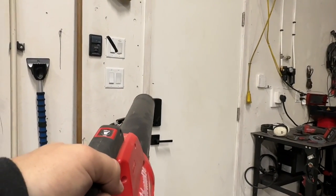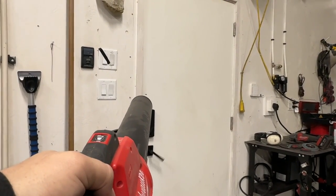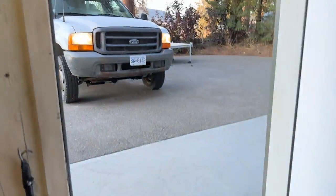It's like 7 a.m. Tom's just rolling up to the shop so we're going to wake him up a little bit as he walks in the door. All right, now we're on our way.